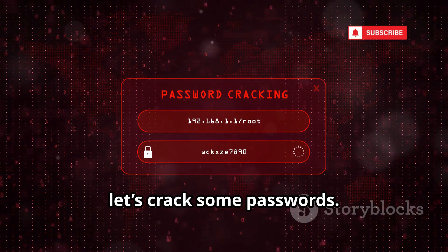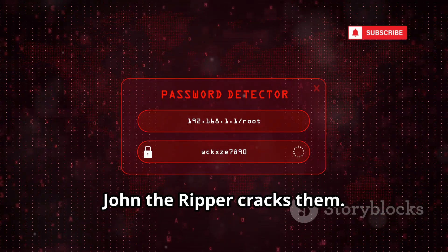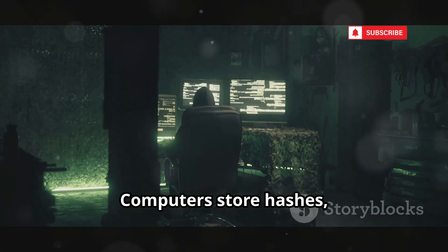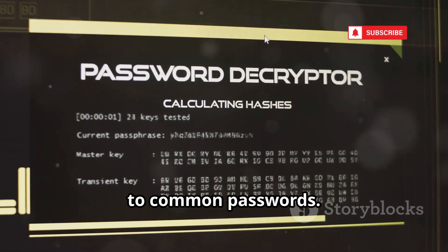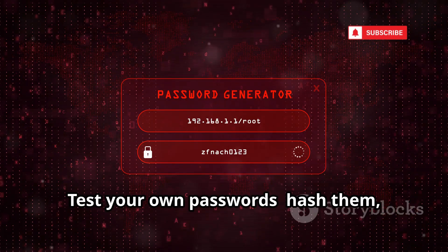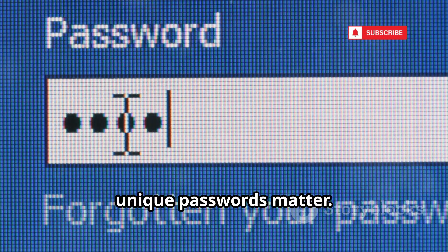Next, let's crack some passwords. Meet John the Ripper. Passwords are the keys to everything, and John the Ripper cracks them. It's a legendary tool for testing password strength by cracking password hashes. Computers store hashes, not actual passwords — John matches hashes to common passwords. Use dictionary attacks with huge word lists, or brute force every combination. Test your own passwords: hash them, run John, and see how fast they're cracked. It's a sobering lesson in why strong, unique passwords matter.